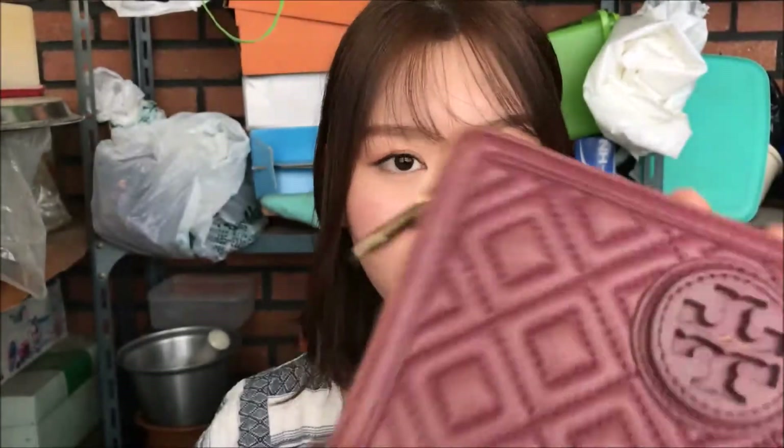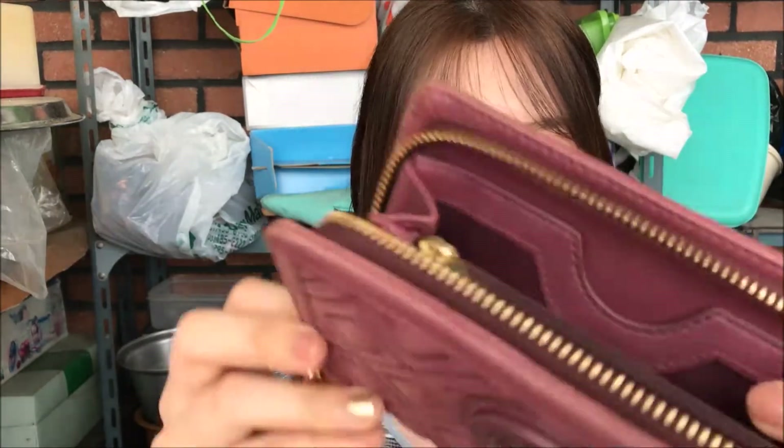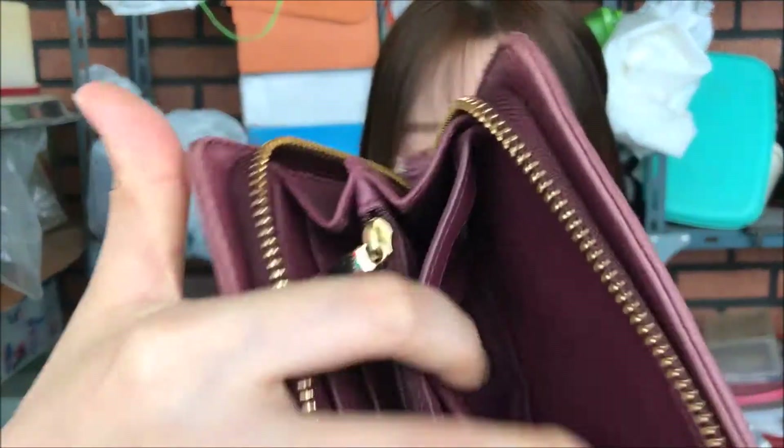This one is by Tory Burch — it was actually a gift from my ex-boyfriend, so I don't use this anymore. You can fit your phone in here, iPhone size. I really like the color; it's unique and I don't get tired of it, but since it's from my ex I don't use it anymore.